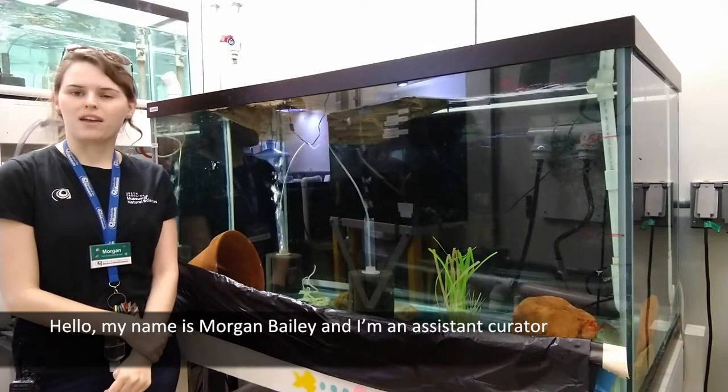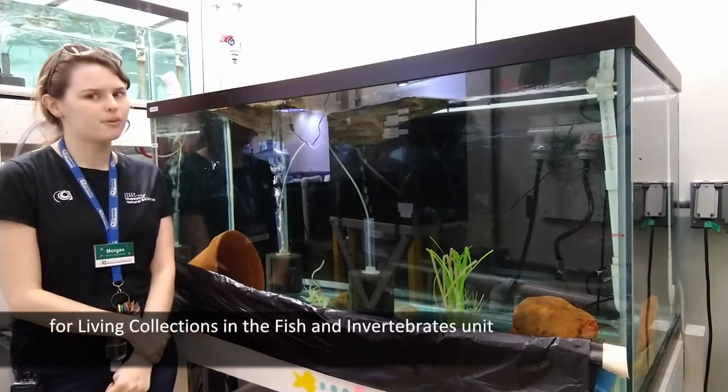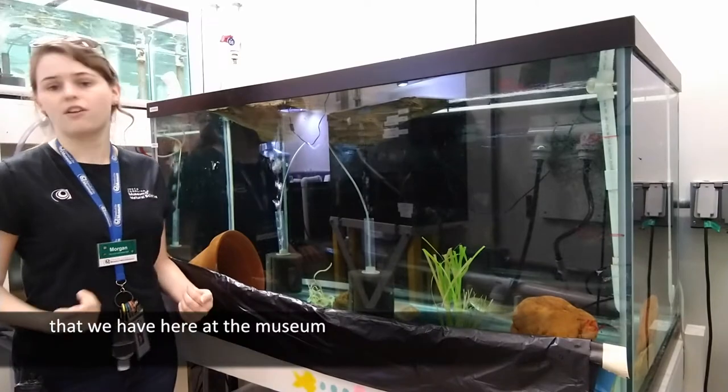Hello, my name is Morgan Basie and I am an assistant curator for Living Collections in the Fish and Reference Unit. Today, I will be talking about some of the ancient freshwater fish that we have here in the museum.